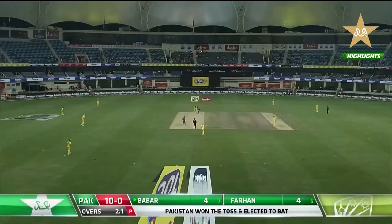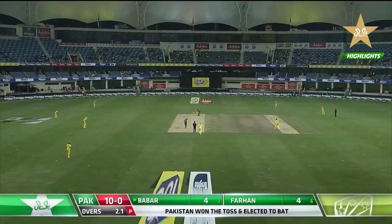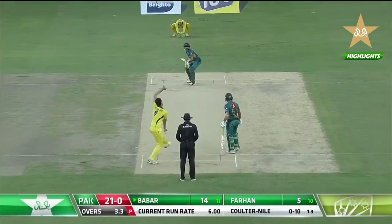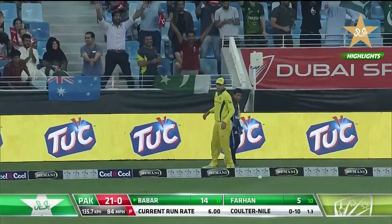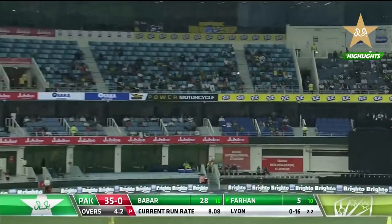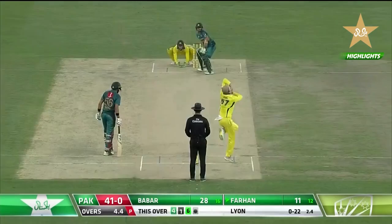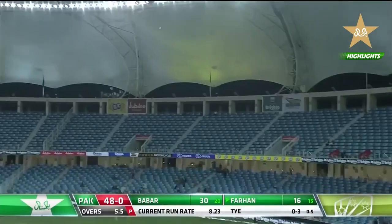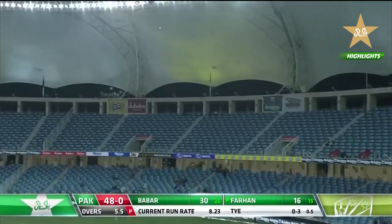Easy boundary here — it's the sweep shot, top edge, going behind square down to fine leg safely and into the rope. The short one goes way over the top. A change in length and it's cost him — that's over-pitched, hit well over the top again. Another boundary, slow ball gone very far. Babar's 50 comes up with that six, 22 from 16 balls.